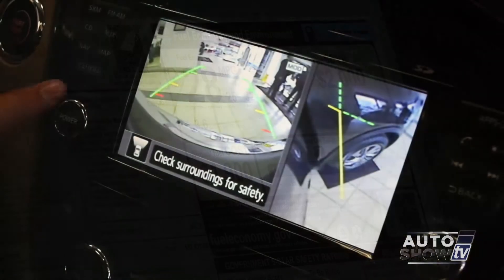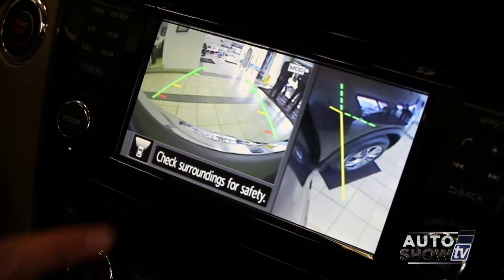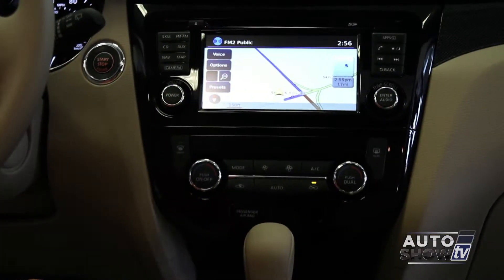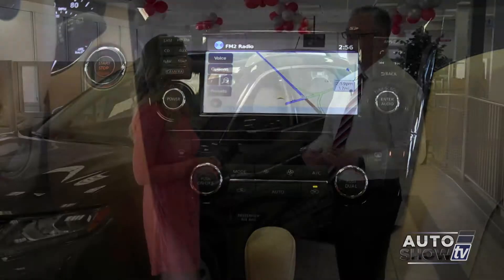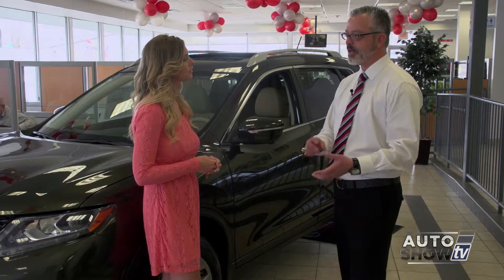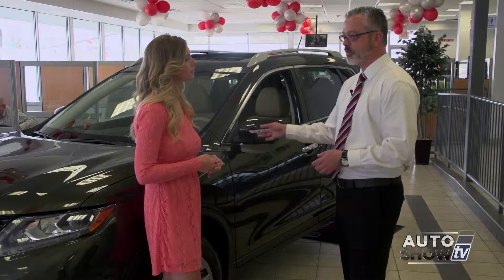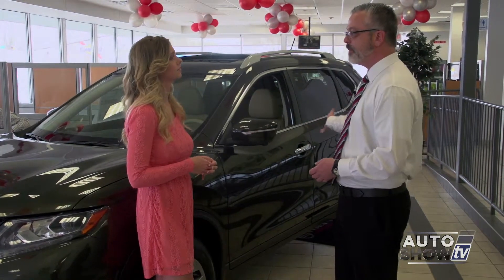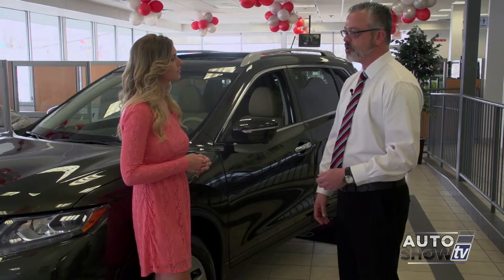There's a lot of standard equipment that is really useful, including backup cameras, color monitors, and Bluetooth hands-free. You can also stream music from your phones and devices wirelessly through the Bluetooth system. There's also an available third-row seating capability that can help out larger families.